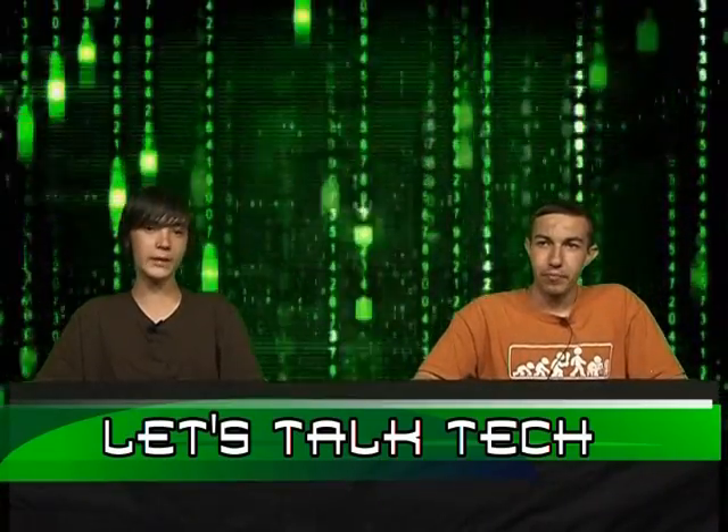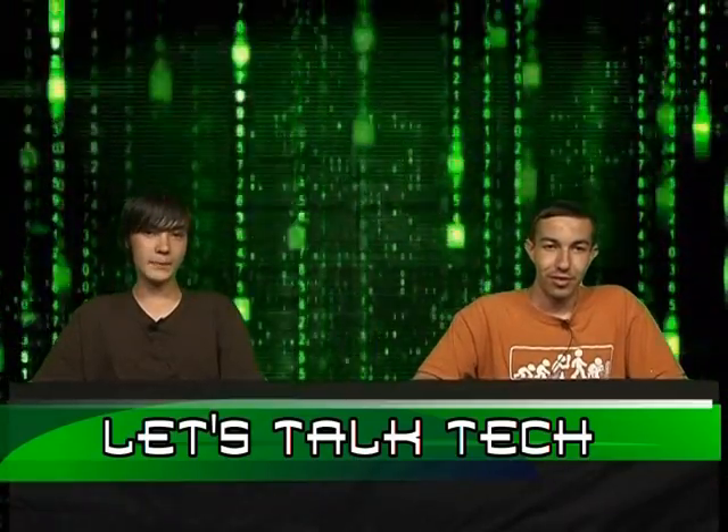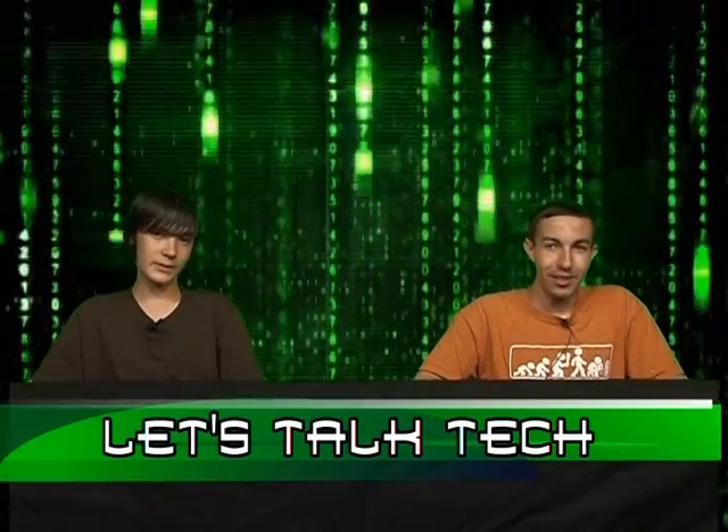Another laptop brand on our list is Alienware. I don't recommend it. They're amazing laptops — like, the best out there — but they're highly expensive and not worth the cost. They're not necessary.